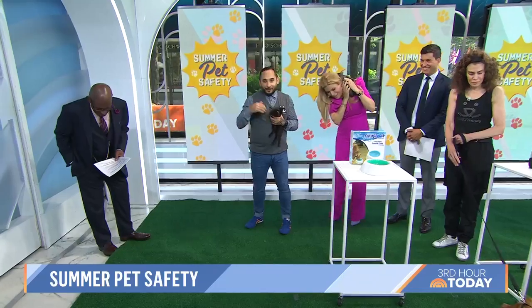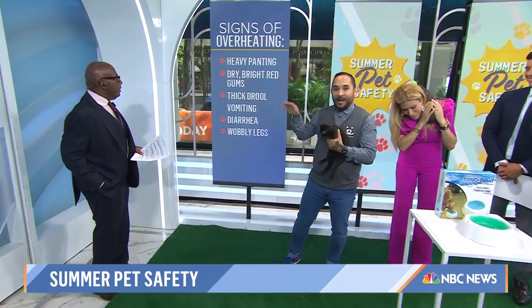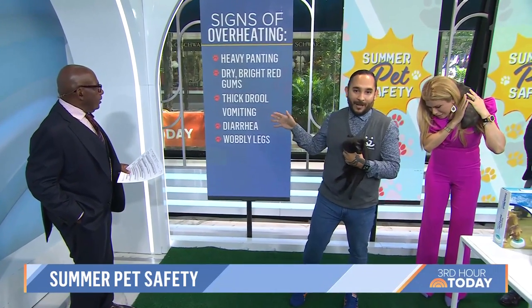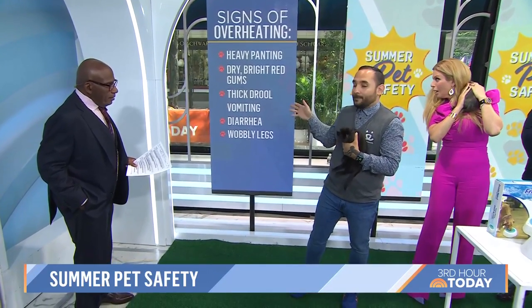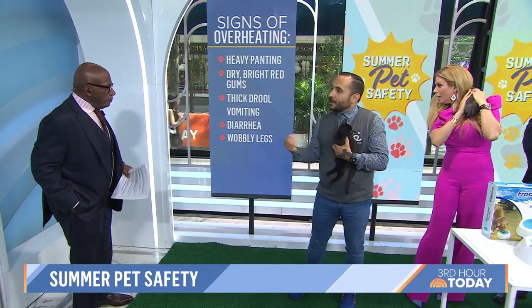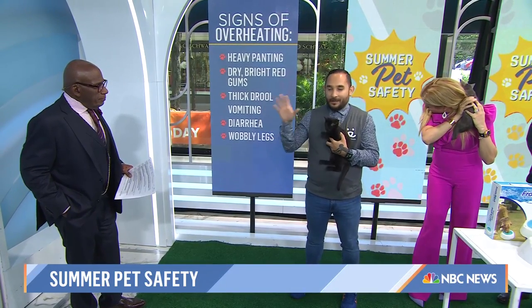It's super hot out. The first thing you should do is understand when your pet is overheating. There are signs of overheating — not one of these, but multiples. If you're seeing heavy panting — that's probably not unusual for dog owners, but cats also pant — dry bright red gums, thick drool, vomiting, diarrhea, wobbly legs. Combinations of these are a warning sign.